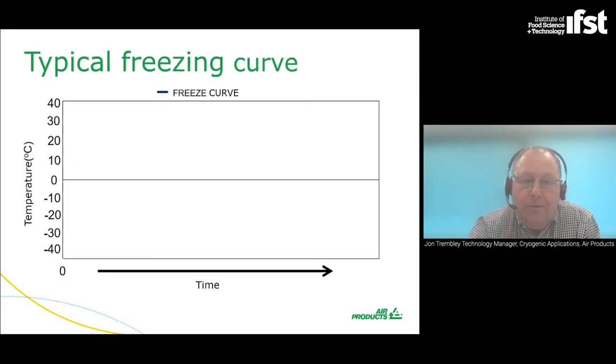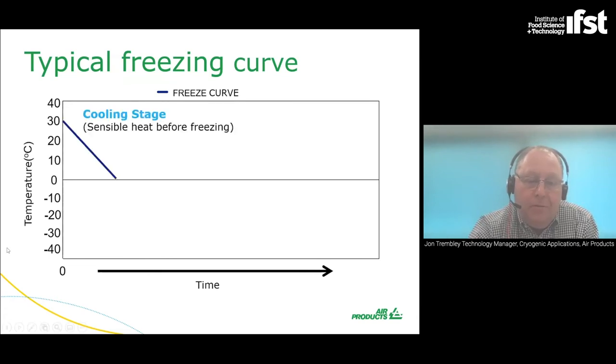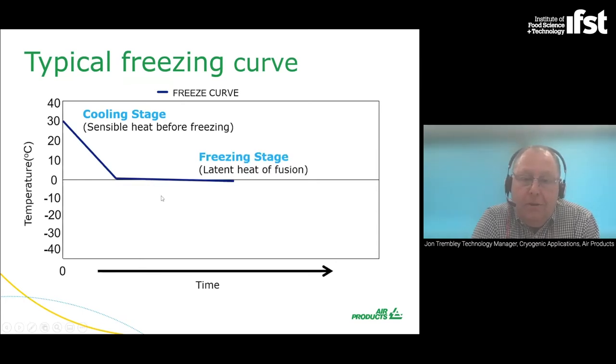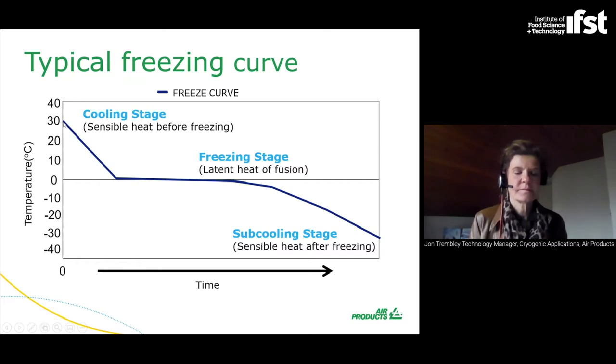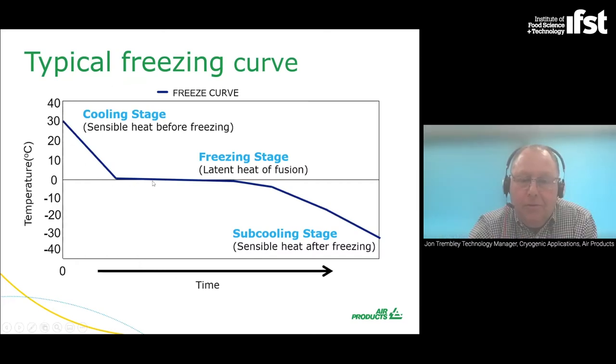Looking at a typical freezing curve — with temperature on the left axis and time on the lower axis — the cooling stage is the first stage where sensible heat is removed before freezing, typically occurring above the freezing point of water at zero degrees C. Then you have the freezing stage, often called the latent heat of fusion. And then you have the final sub-cooling stage — sensible heat after freezing — where you're cooling the ice further, dropping down to whatever low temperature is required for frozen storage.